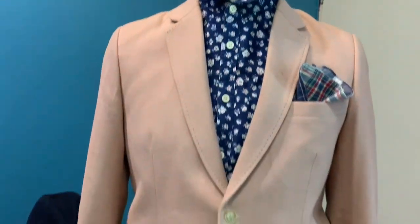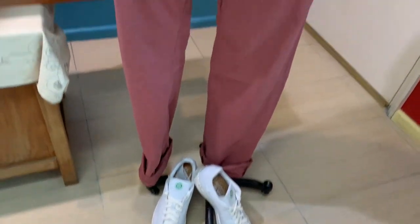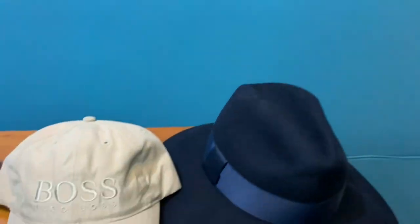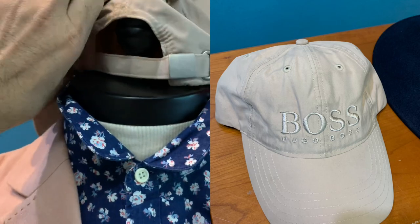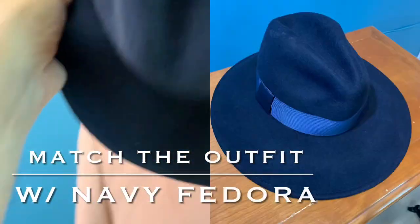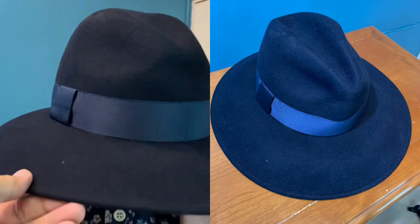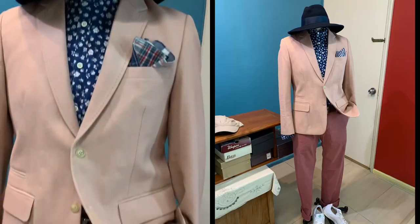Of course, the outfit will be totally incomplete without a headgear. For those who love to wear a baseball hat, the baseball hat will be equally good if you like. I would like to don my navy blue fedora, because as you know, the weather is still chilly, so the fedora will be good to go with this outfit too.